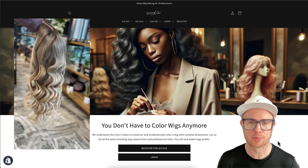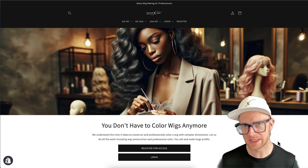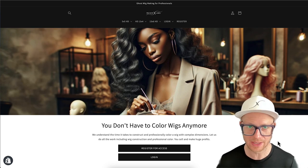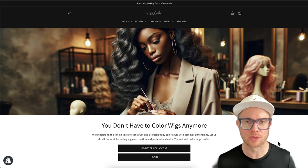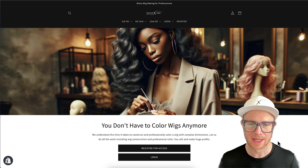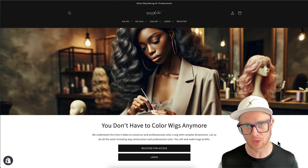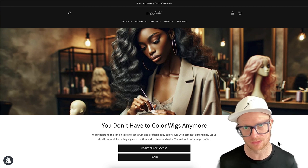Have you ever wanted to sell professionally colored wigs? This could be you being a hairstylist that actually does professionally color wigs, or you could be just in the hair industry or wanting to get into the hair industry and you don't know where to start. If you do some research, you're probably going to want to find a ghost wig maker that's going to make custom wigs for you.